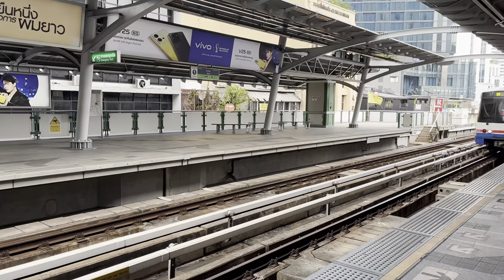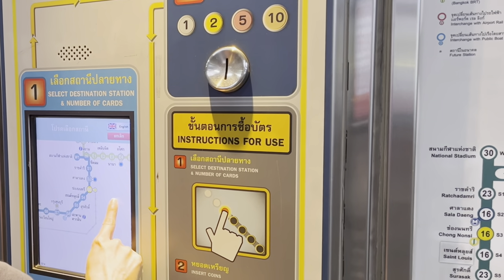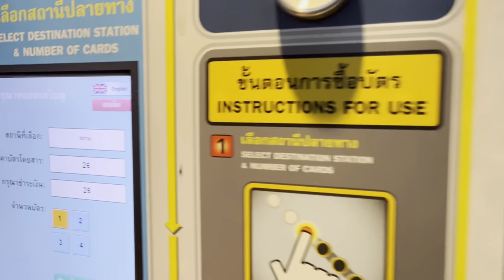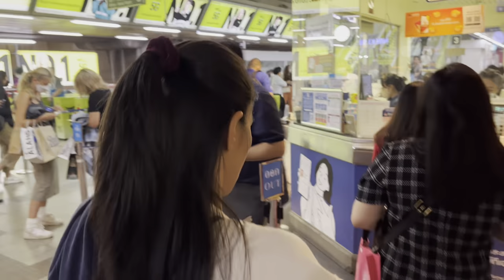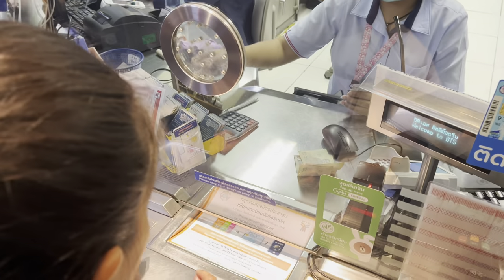In this video we show how to use the BTS or Sky Train in Bangkok. Before you get to the platform, which is locked, you first have to buy a ticket. You look at the ticket machine to see where you want to go, how many stations that includes, and how high the amount is. If you have enough change, you can buy the tickets directly from the machine, or you can go to a counter and buy them there.